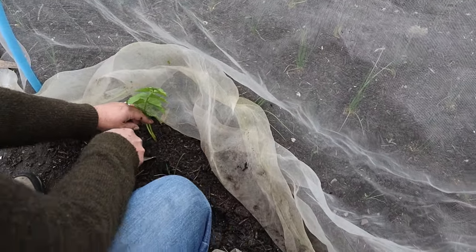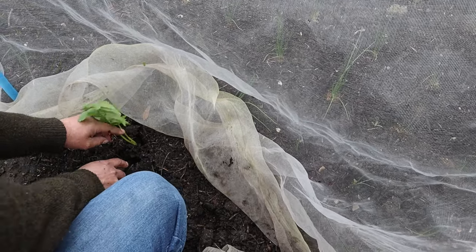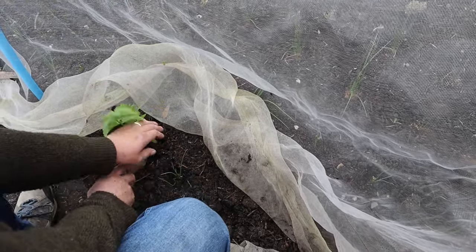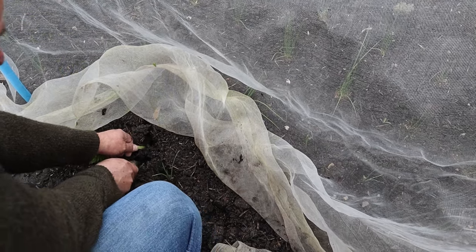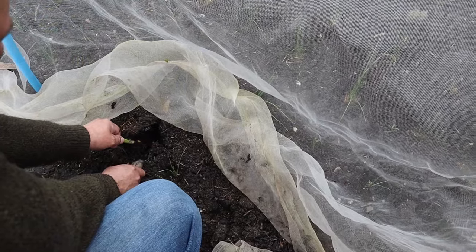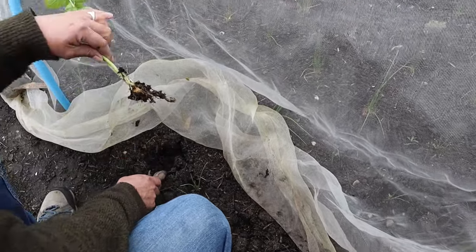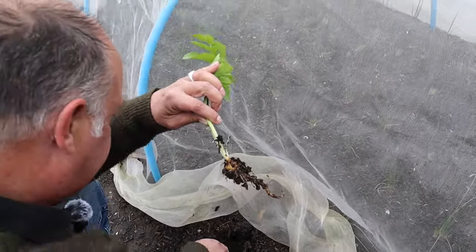We've left a rogue parsnip behind. And of course the one thing that parsnips do at this time of the year is to start to regrow so that they can rise to flower. I don't want to disturb the onions. Thankfully it was only a baby one, Mrs W - that's obviously why we missed it.